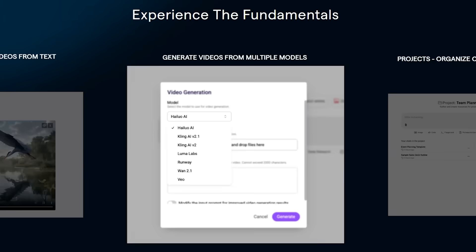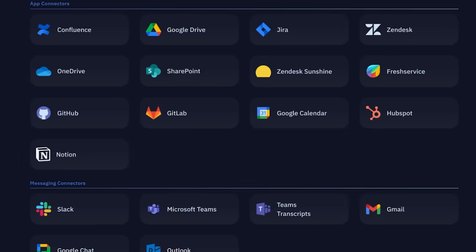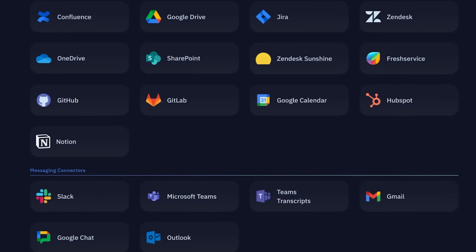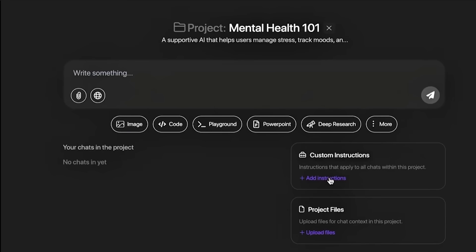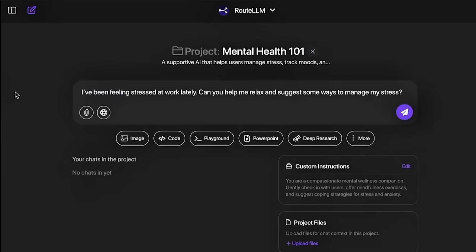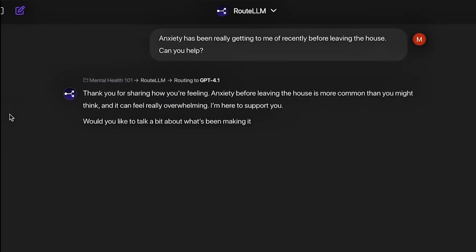And if you're working with a team, ChatLLM's collaboration features are incredibly thoughtful. You can invite unlimited team members — and I mean unlimited. No per-seat pricing, no restrictions. Everyone gets access to the full platform. You can share individual conversations, entire projects, or collaborate in real time. It integrates seamlessly with Slack, Microsoft Teams, Google Drive, and OneDrive, so it slides right into your existing workflow. You can organize everything by client, campaign, or project type. Your team can see conversation history, build on each other's work, and maintain consistency across all AI interactions. This transforms ChatLLM from a personal tool into a team productivity multiplier.